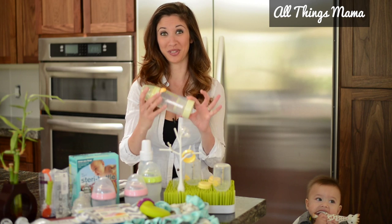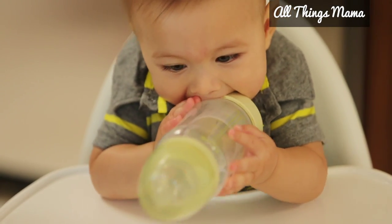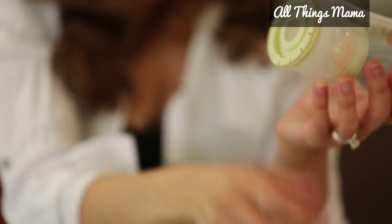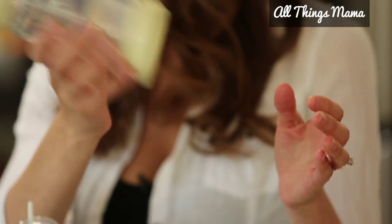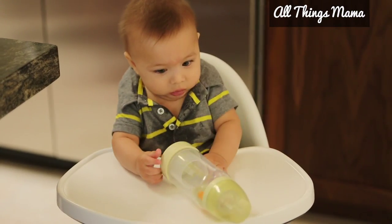The next is the Mixi Bottle. This is super cool and very convenient. The formula goes inside the little container within the bottle, and all you have to do is fill the container with formula, the water goes in the bottle, and when the baby's ready just shake and blend. It has an airtight design, minimizes colic, and you can get this at Baby Stop in Scottsdale.